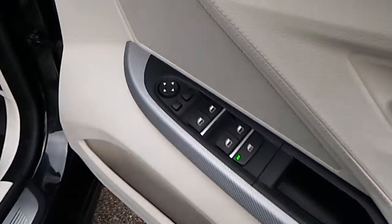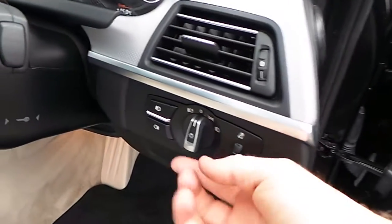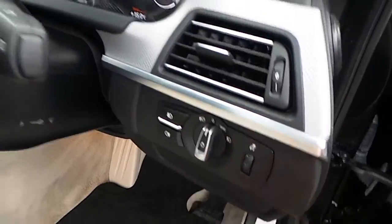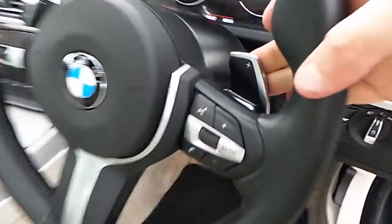We can see here electric windows, electric mirrors, folding exterior mirrors, automatic headlight activation, front and rear fog lights, and an M Sport steering wheel which is paddle shift and multifunction.